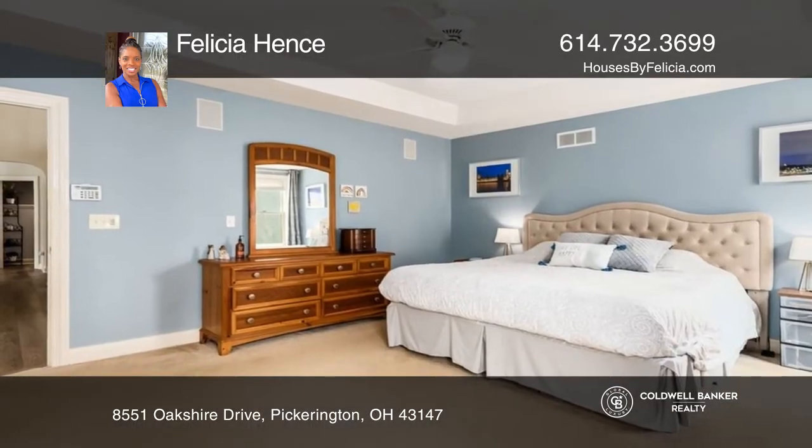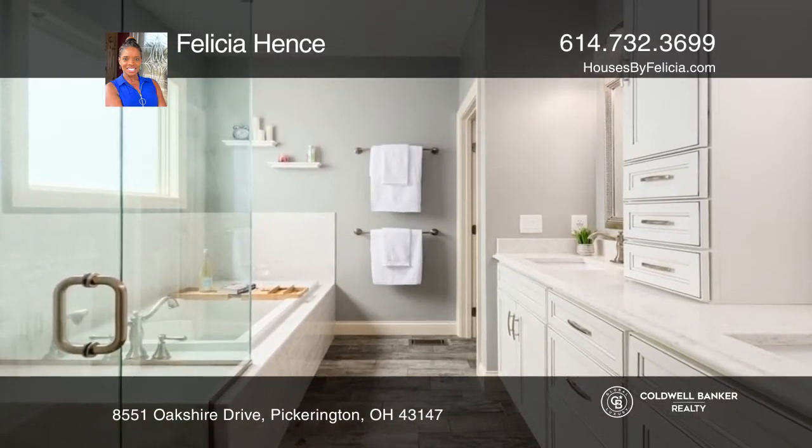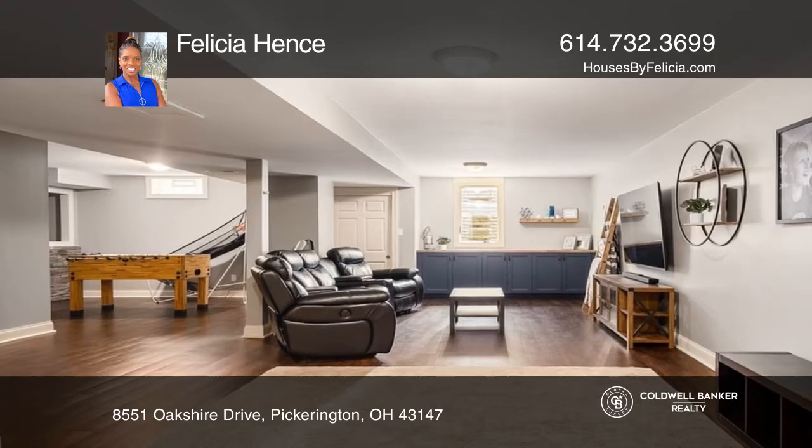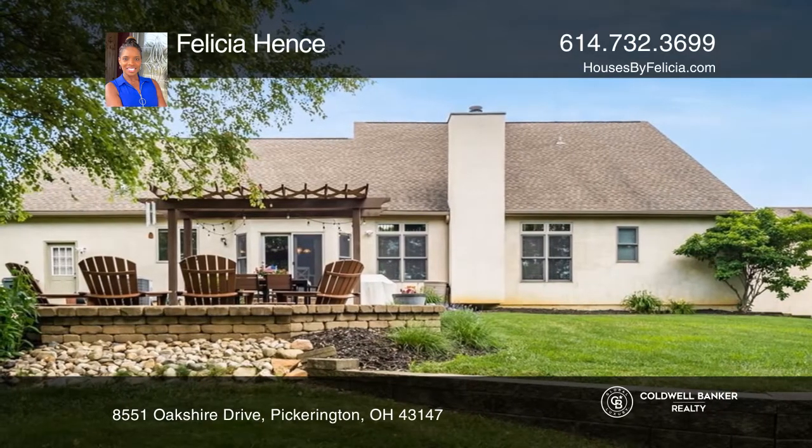The second floor features an oversized loft with a dual bathroom. A fully finished basement with an egress window offers a fourth bedroom with its own full bath. Enjoy the pergola or the custom built-in fire pit in the park-like backyard.